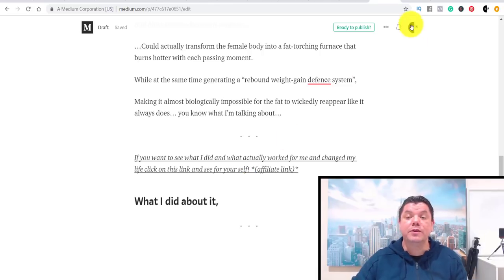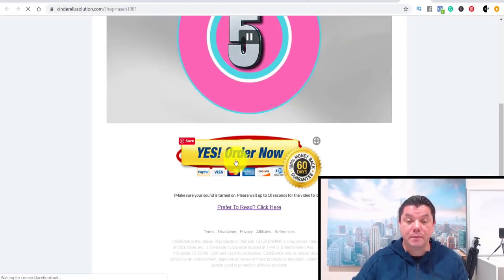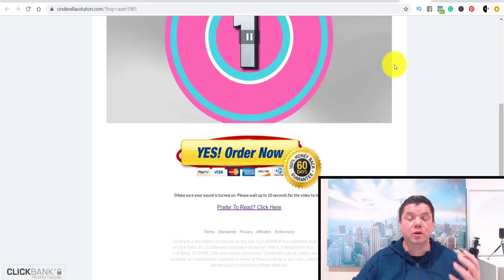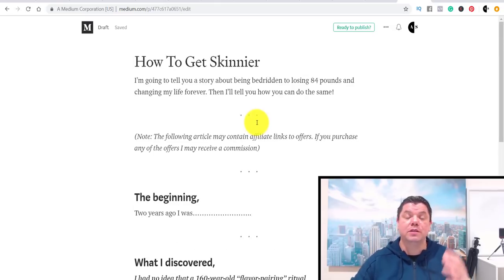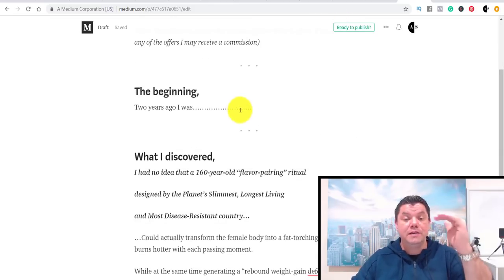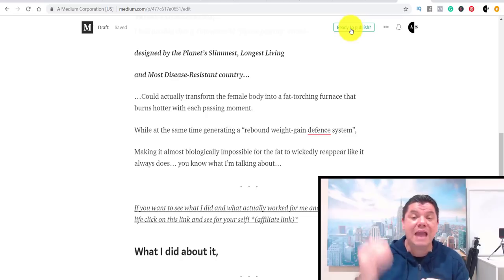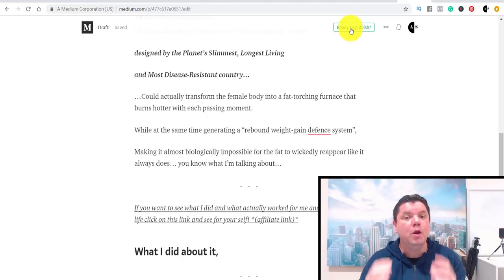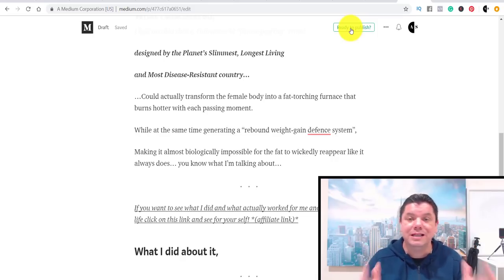Anyone who clicks that link is taken straight to the affiliate offer to purchase. If they purchase, you receive a commission of around $37 or whatever your percentage is. It's a very powerful approach. Throughout the article, you want to use your target keywords — how to lose weight, how to get skinnier arms, how to get skinnier legs — as many times as naturally possible. That's what allows Google to index the article and know where to rank it.